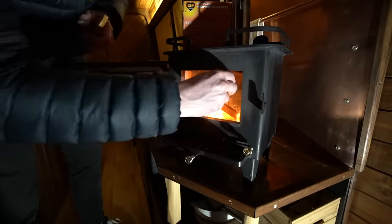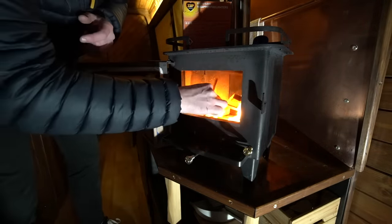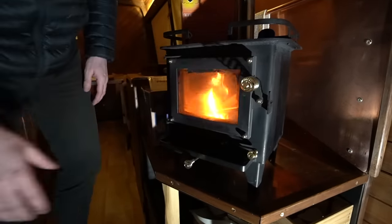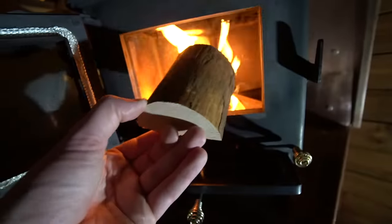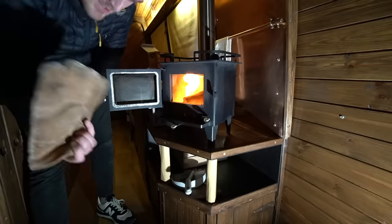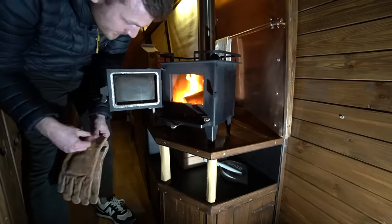I don't know why I didn't stack this up first. Ow! Shit! Smells like burnt hair in here now. Just realised there's some gloves under here - that should save my fingers this time.